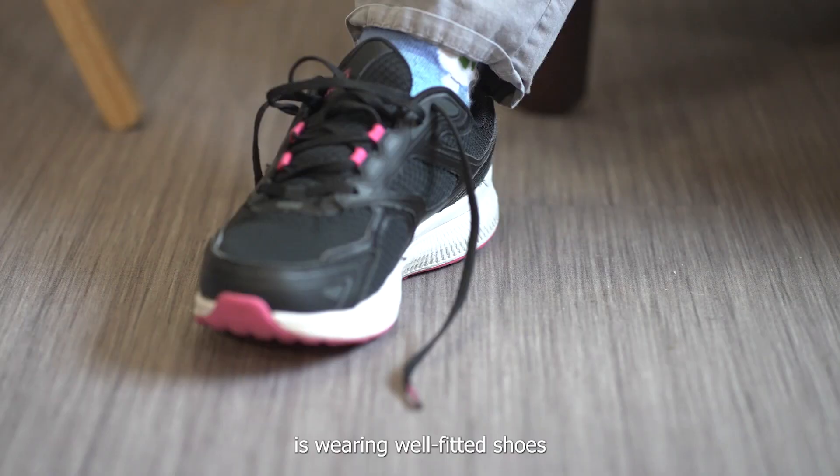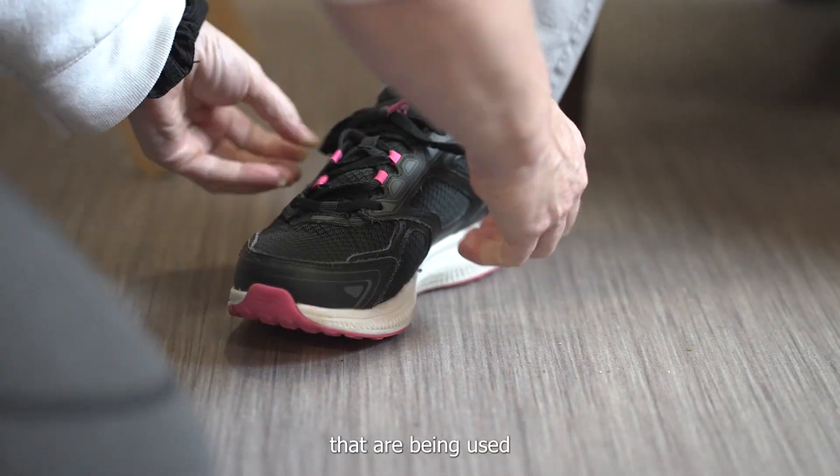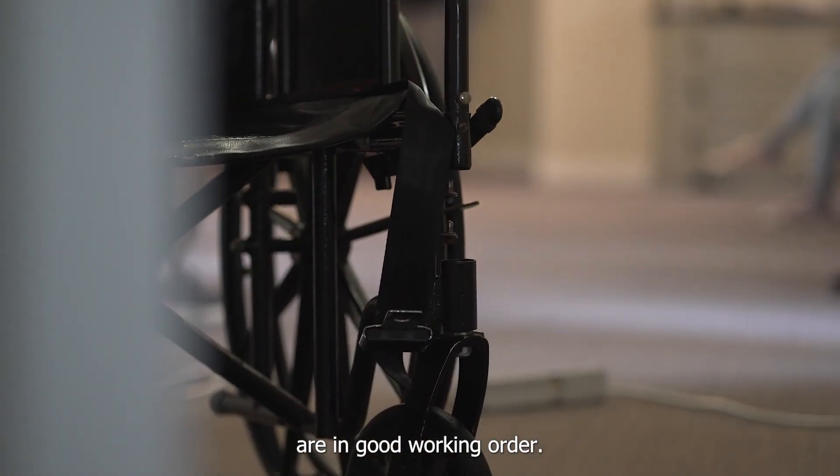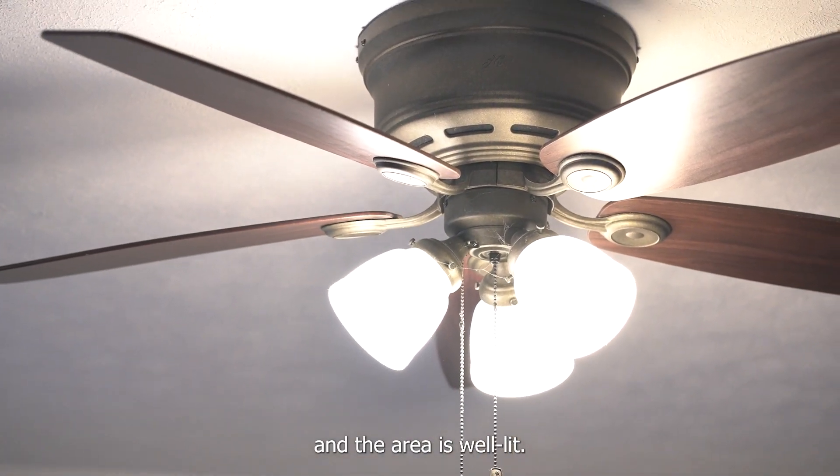Ensure that the person served is wearing well-fitted shoes and make sure that any assistive devices that are being used are in good working order. And while it may seem obvious, ensure that the lights are on and the area is well lit.